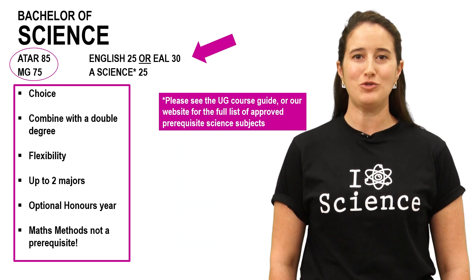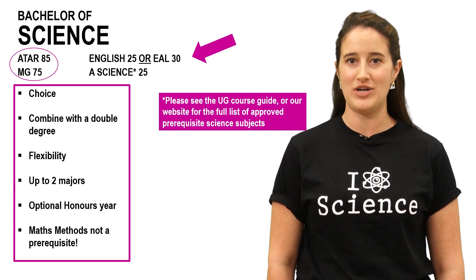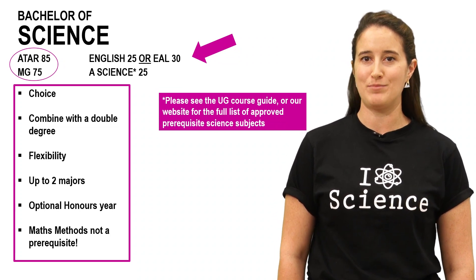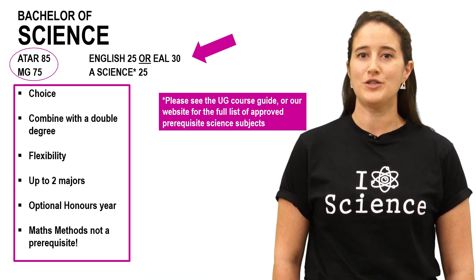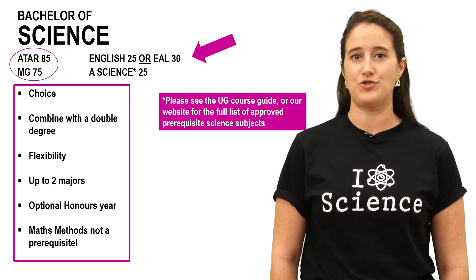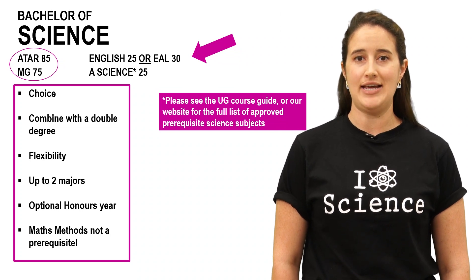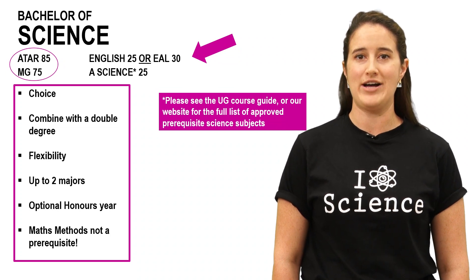If you're eligible for the Monash Guarantee, you can be guaranteed a place in the Bachelor of Science if you attain a 75+ ATAR and meet all subject prerequisites. For example, if you got a 75 ATAR, a 26 in English and a 30 in Chemistry, it is likely you would be offered a place. If you study more than one science subject, you'll be eligible for the subject adjustment bonus, which will have a positive effect on the rank of your ATAR. Don't worry if you didn't quite get the ATAR or prerequisites — there are many pathways to the Bachelor of Science. Check out the links below for more information about pathways, SEAS, the Monash Guarantee, the subject adjustment bonus and subject prerequisites for all our courses.